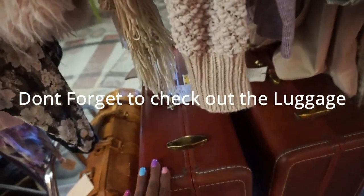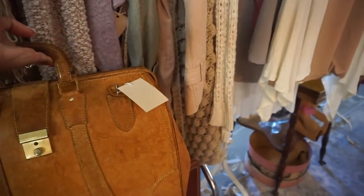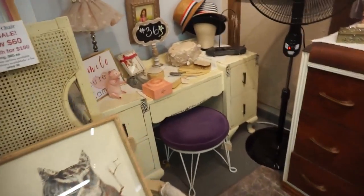Don't forget to check out the vintage luggage. There are some great styling opportunities — you can make a makeshift coffee table or end table out of vintage luggage. So don't forget to check out all of the vintage luggage for great styling opportunities.